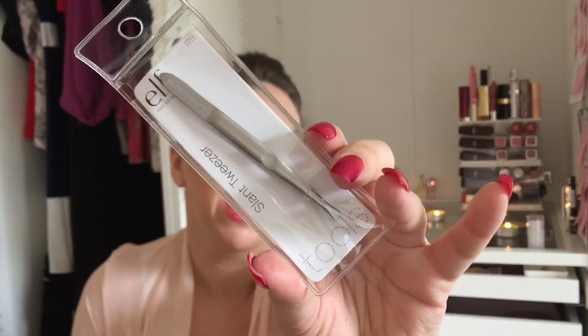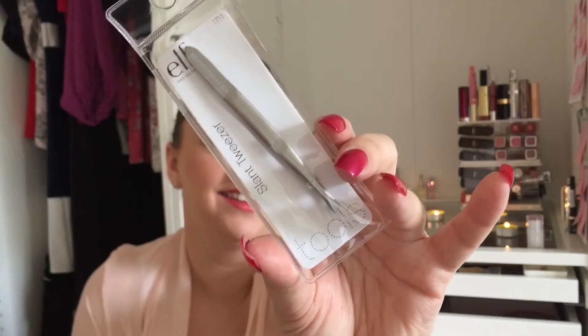Some tweezers! These are the ELF slug tweezers. Is it ELF or is it ELF? You'll have to let me know - I think it's ELF, but it might be ELF, I'm not sure. I just bought some tweezers - I'm not going to bother opening them, there's just no point.